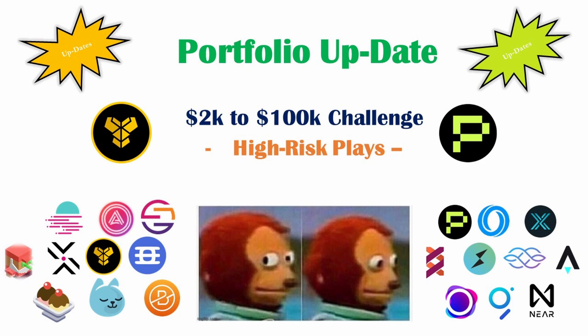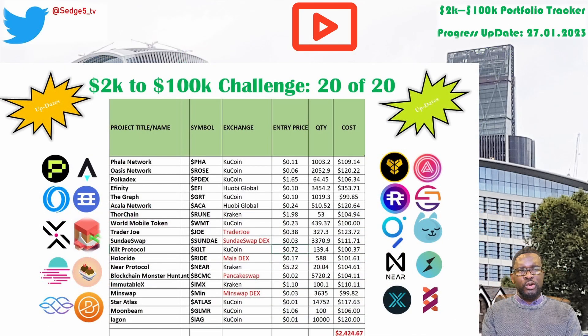Hi guys, this is FD for SafeFive.TV, once more back with another video. It's that time of the week again when we bring you an update on our 2k to 100k portfolio challenge. This is a public portfolio we share with our community where we selected 20 projects and targeted to invest around $100 into each of those 20 projects, to the tune of $2,500. The aim is to reach a target of 100k come the next bull run from these 20 projects. Some are doing okay, others are doing poorly, but time will tell — there's still a long way to go.